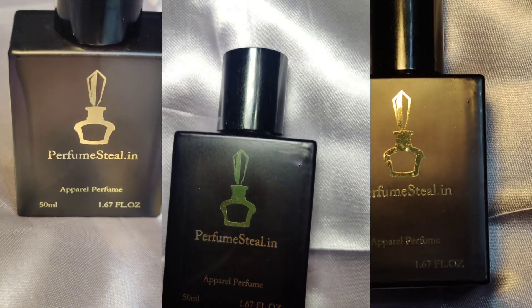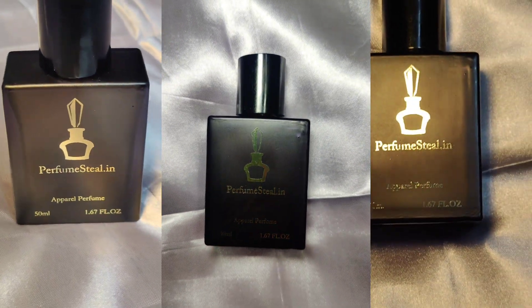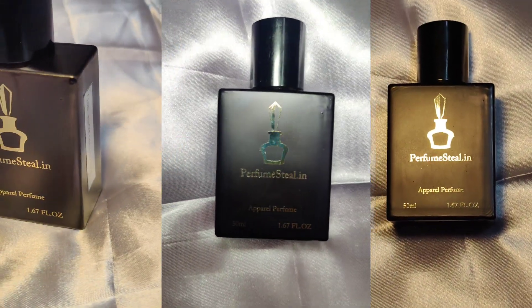What makes this perfume so special is how long it lasts — you'll be surprised at how it stays on your skin all day, keeping you smelling so great. And despite its low price, it's still top-notch quality. It has a long-lasting fragrance, affordable price, high quality scent, and is perfect for any occasion.